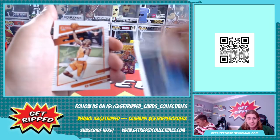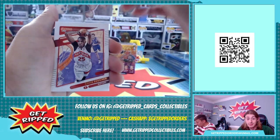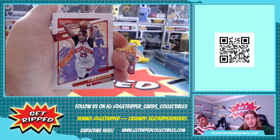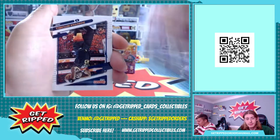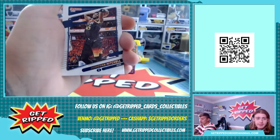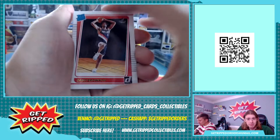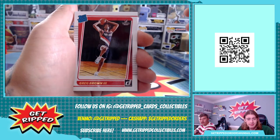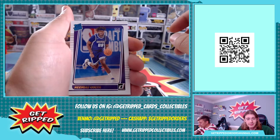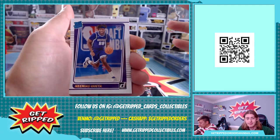Jamal Murray, Chris Paul, Chris Boucher - Bobby Boucher! Donovan Mitchell. First rookie is Greg Brown the Third, second rookie is Mias Kida.